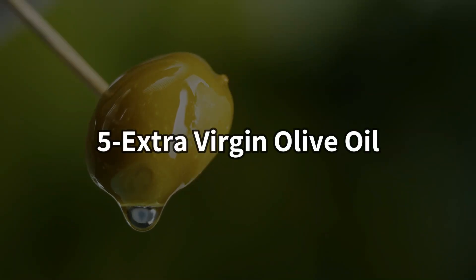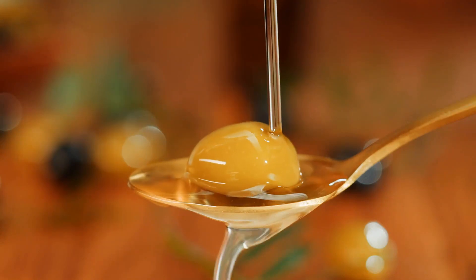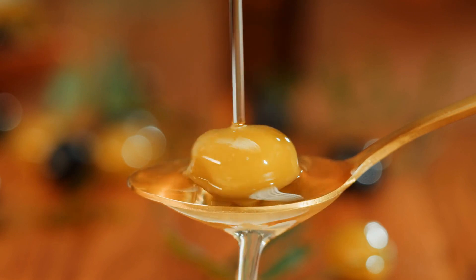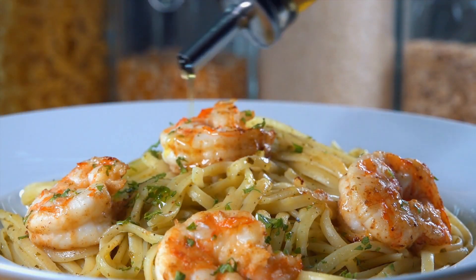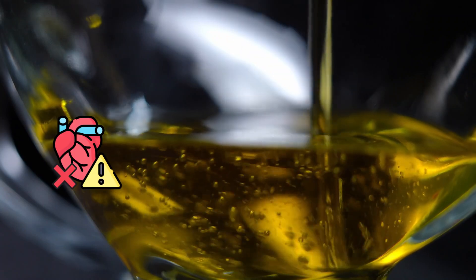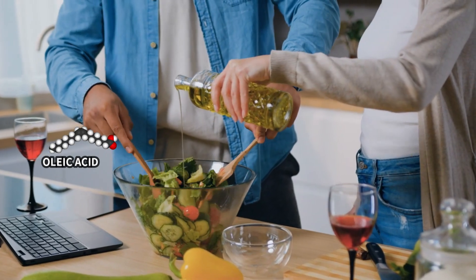Number 5: Extra Virgin Olive Oil. Extra virgin olive oil is considered to be the highest quality, unprocessed, and most flavorful type of olive oil. It is unrefined and never heated or processed with chemicals. This oil is not just a cooking staple — it is also well-known for its potential to lower the risk of heart disease, because it contains oleic acid and vitamin E.